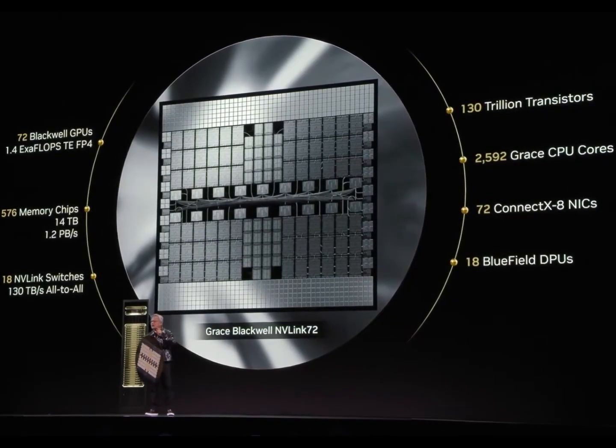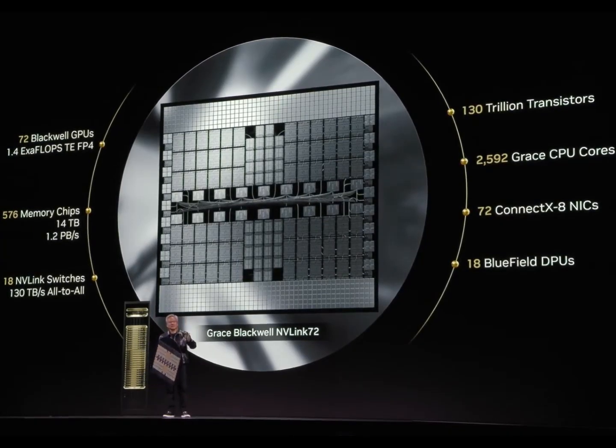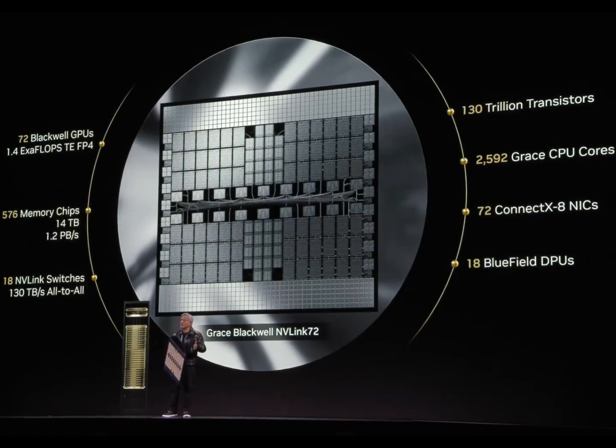It has 14 terabytes of memory, but here's the amazing thing — the memory bandwidth is 1.2 petabytes per second. That's basically the entire internet traffic that's happening right now. The entire world's internet traffic is being processed across these chips.